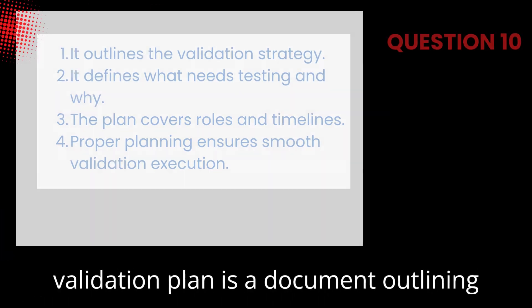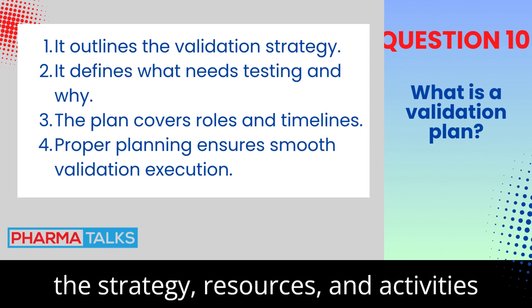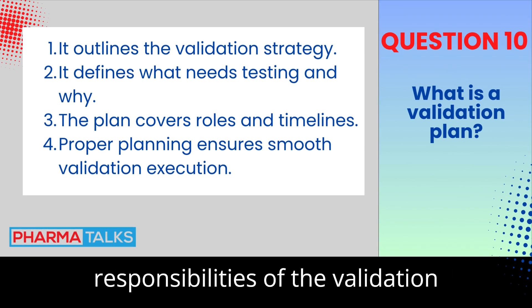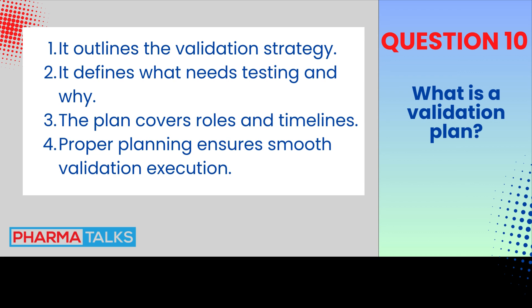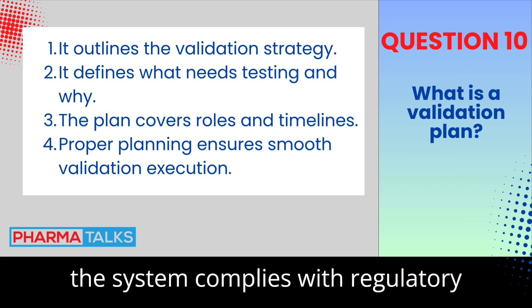What is a validation plan? A validation plan is a document outlining the strategy, resources, and activities for the validation of a system. It includes the scope, objectives, and responsibilities of the validation project. It serves as a roadmap to ensure all aspects of validation are covered. The plan is critical for ensuring that the system complies with regulatory standards.